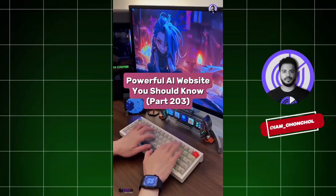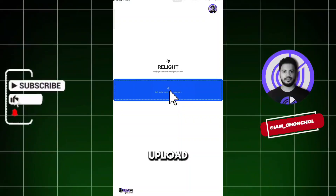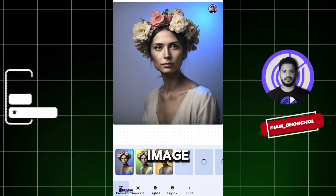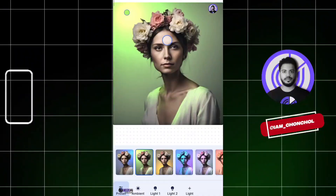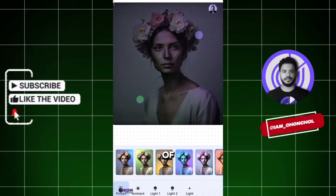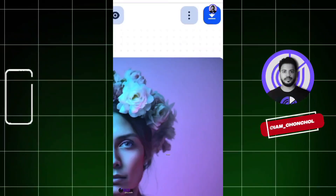Powerful AI Website You Should Know, Part 203. Did you know if you go to this website, you can relight your photos with AI? First, click here and upload a photo. Wait a few seconds for the processing to complete, and just like that, your image is ready to relight. From here, you can apply stunning lighting effects with just one click, explore a variety of beautiful presets, or manually adjust the light to get the perfect look. And download easily.